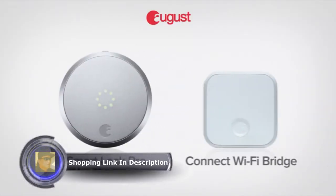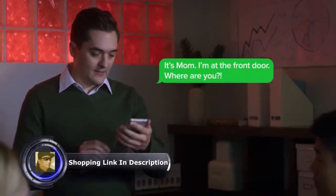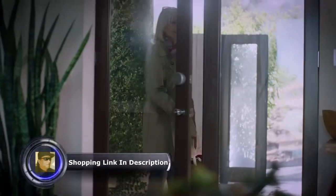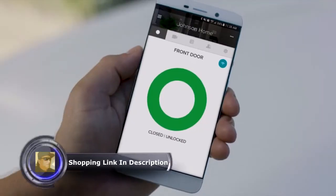August Smart Lock Pro comes with Connect Wi-Fi Bridge, giving you remote access to your front door. Like when your mom shows up three hours early — simply use your August app to securely let people in from anywhere. Even if you're miles from home, you can remotely check and lock your door from your August app.